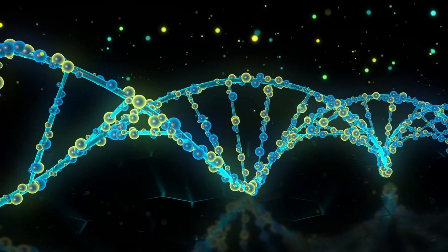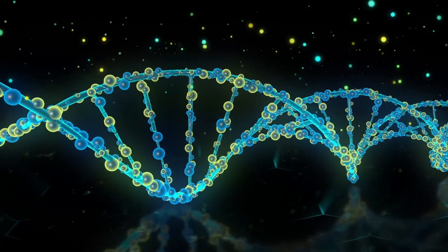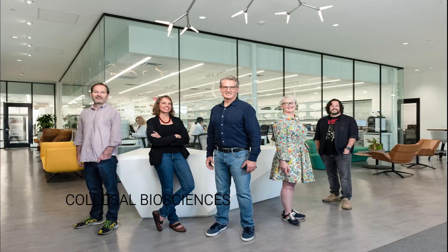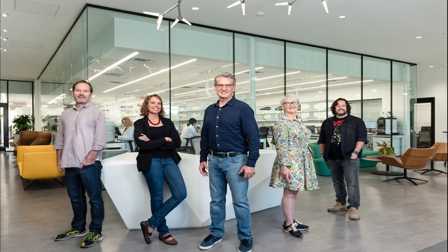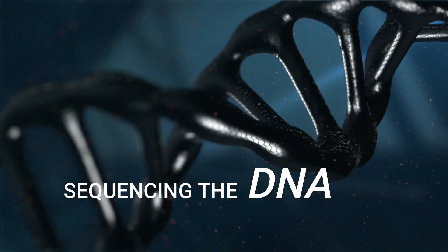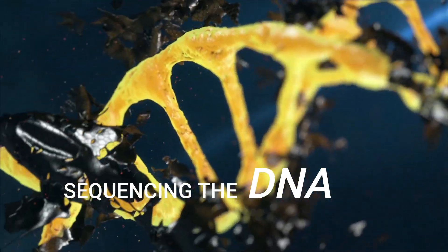Recent advancements in genetics and gene editing technology offer plenty of hope in reviving extinct animals. Colossal Biosciences, a de-extinction company, is on the verge of recreating the thylacine. The first step is sequencing the extinct animal's DNA — the genetic blueprint contained in every single cell of the body.